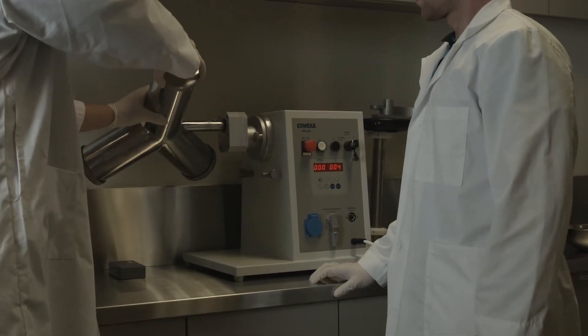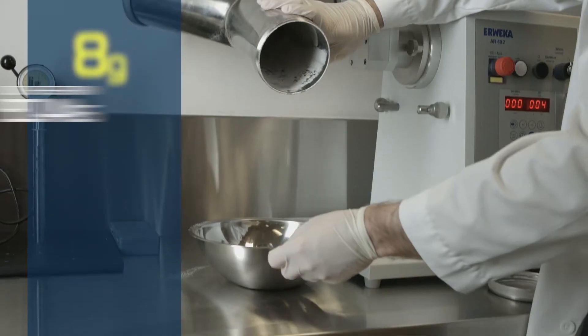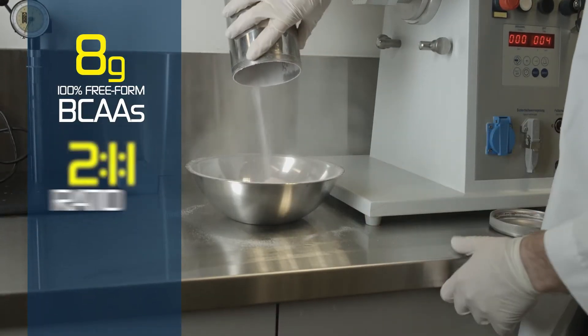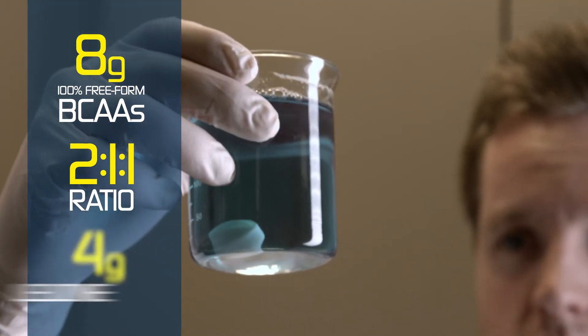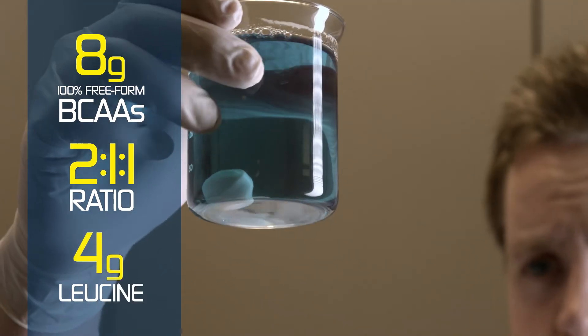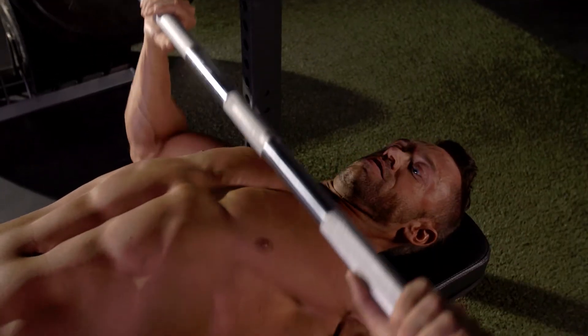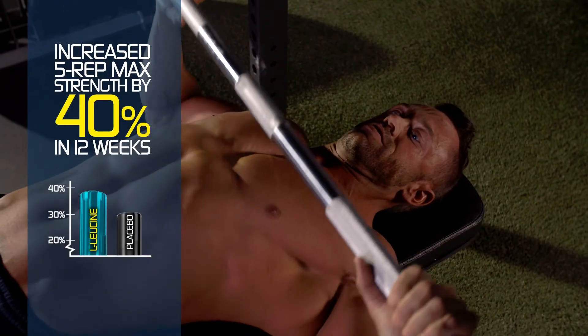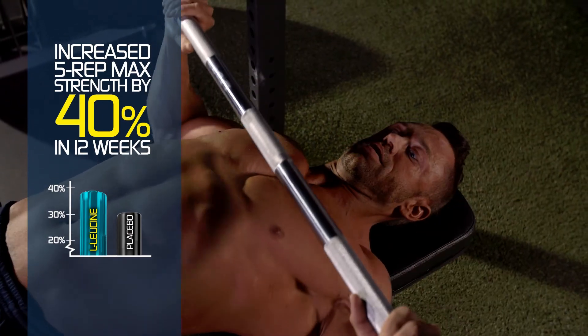It's developed with clinically researched ingredients to drive peak performance. The formula packs 8 grams of 100% free-form branched-chain amino acids in the ideal 2-1-1 ratio, including 4 grams of highly anabolic leucine. Researchers showed that this exact 4-gram dose of L-leucine helped test subjects amp up their 5-rep max strength by 40% in 12 weeks.